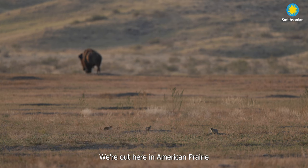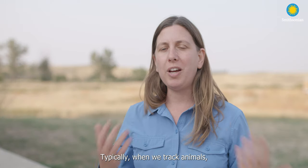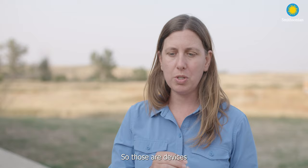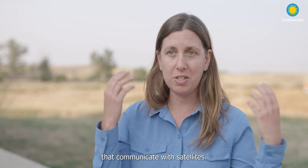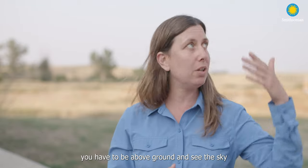We're out here in American Prairie on the Sun Prairie unit where we're studying black-tailed prairie dogs. Typically when we track animals we use GPS tags, which are devices that communicate with satellites. In order to do that you have to be above ground and see the sky.